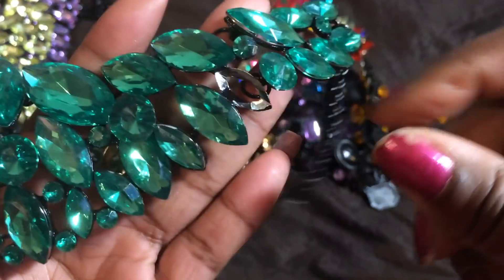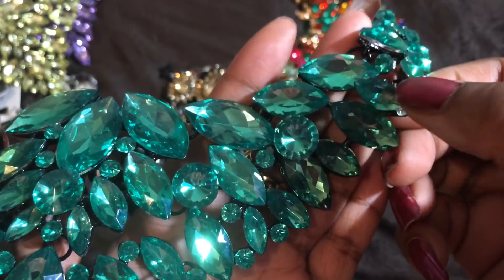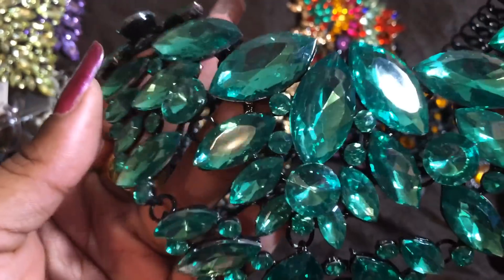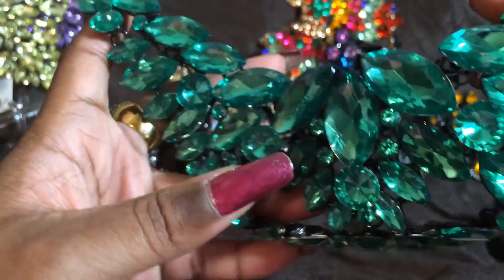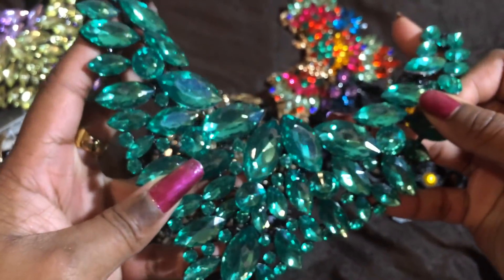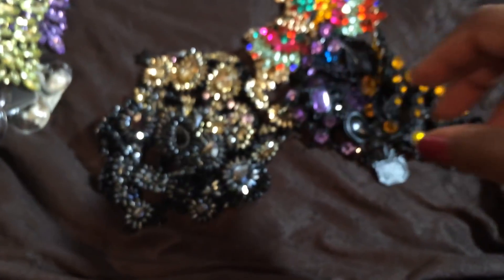This one — one of the stones fell out, but I'm going to glue it back in, so that's no big deal. This is the necklace in green. It's looking more of a blue-green on camera, but it's more of like a yellowy peridot kind of green. But it's the exact same necklace. Very beautiful. I just have to glue that stone — that's okay.